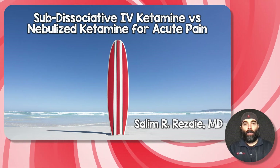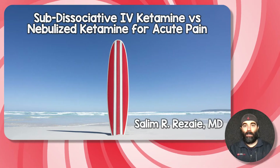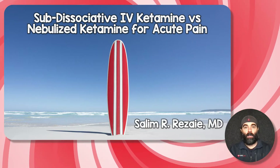Alright, Rebellion followers. A new paper just got published looking at subdissociative ketamine in the IV formulation, comparing it to the nebulized formulation in the treatment of acute pain in the emergency department.